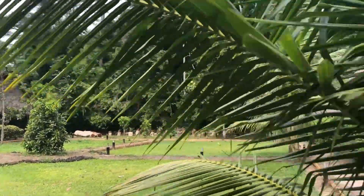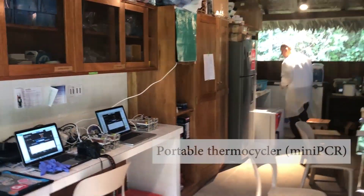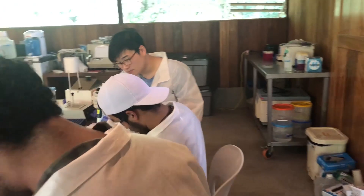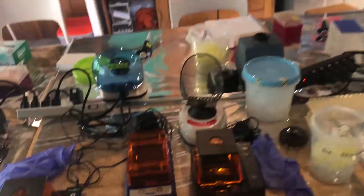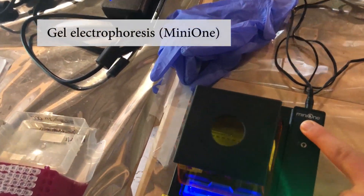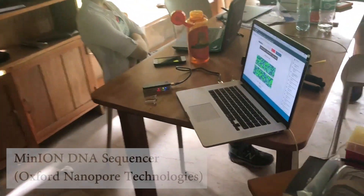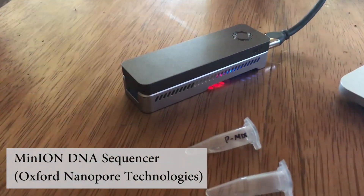This typically includes things like isolating DNA from your samples, maybe conducting PCR so you can amplify certain regions of a gene that you're interested in, and then sequencing that on some type of DNA sequencing instrument. In the past, scientists would have to take these samples and ship them internationally to get sequenced, but now thanks to portable technologies we can do it all out here in a short amount of time.